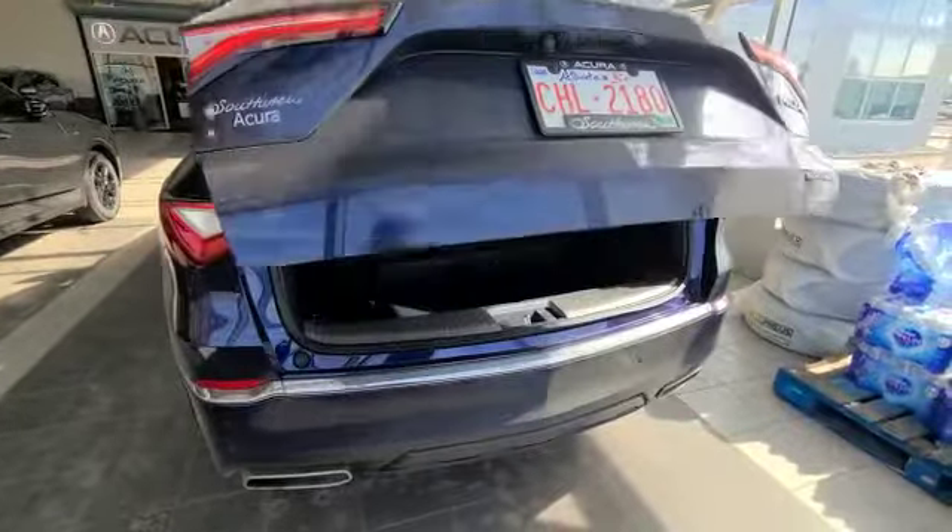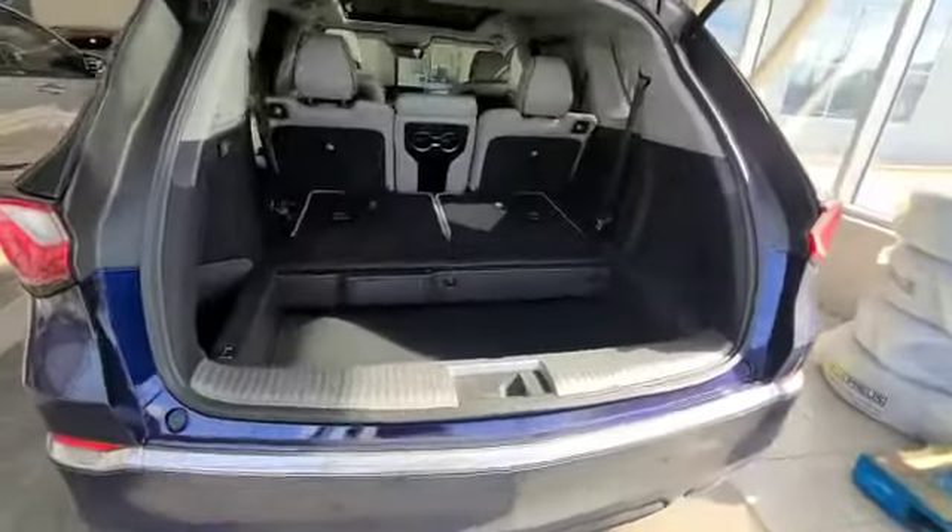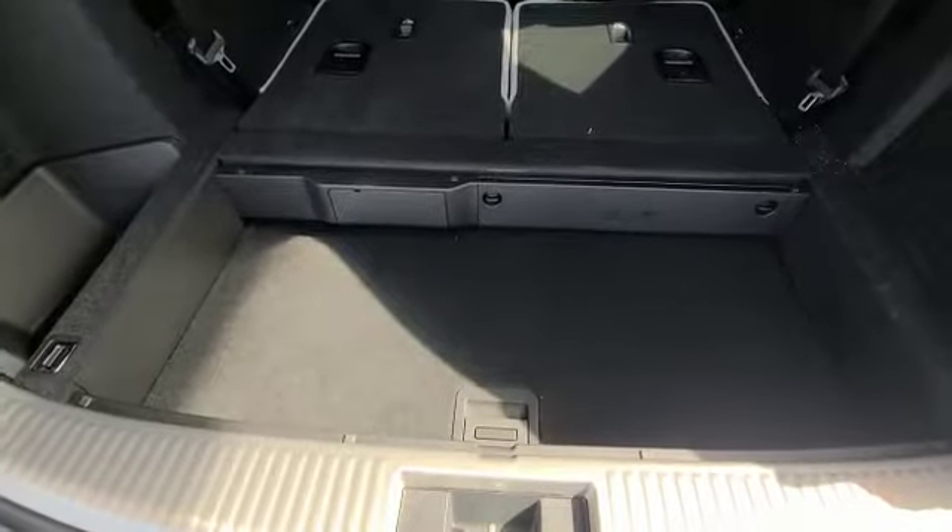Now, to show you the awesome cargo space you get with the MDX. This is with the seats down. You do get extra space at the bottom here.